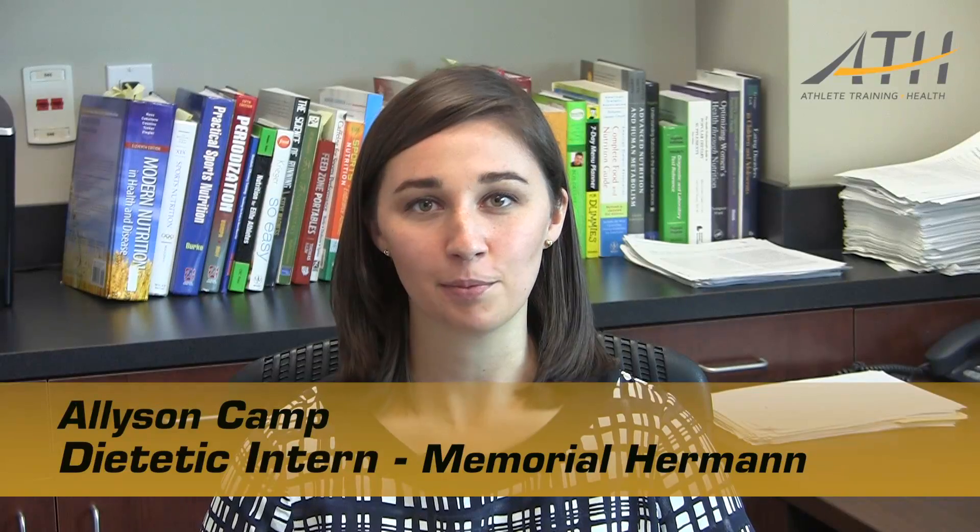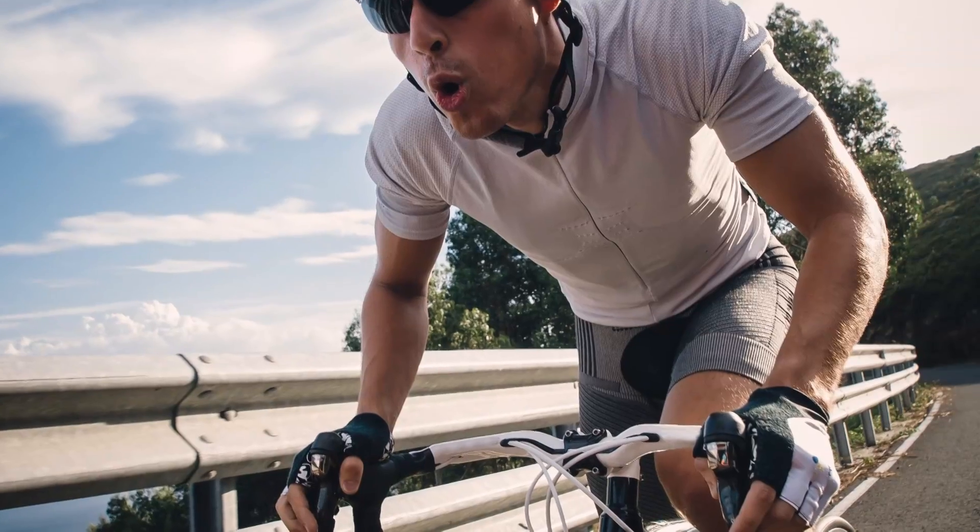My name is Allison Camp and I am a dietetic intern for Memorial Hermann Ironman Sports Medicine Institute. Today we're going to talk about iron deficiency in athletes.